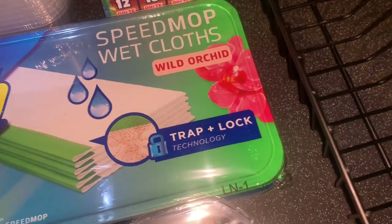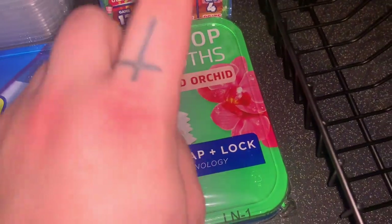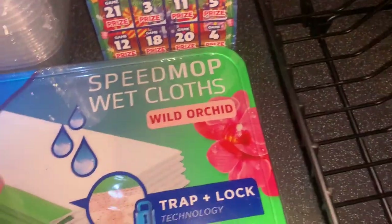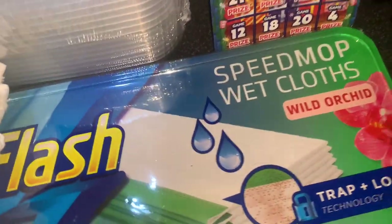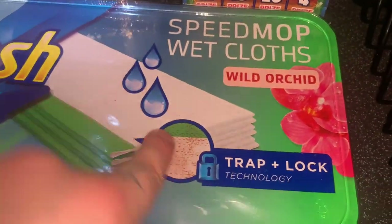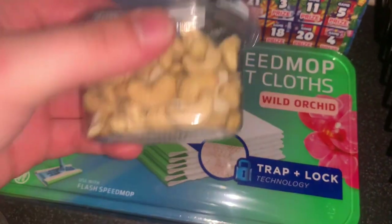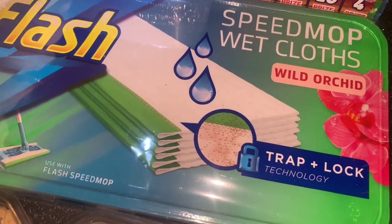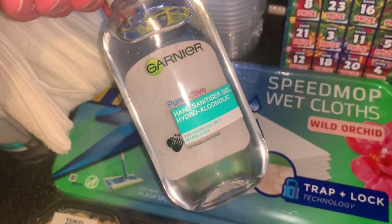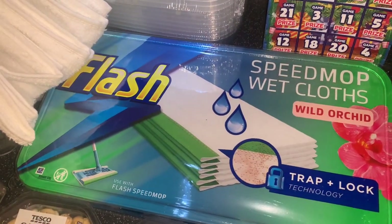These Flash mops are the best — when you've just made a quick stain and need to do a quick wash over your floor, these are the ones to do it. Never had the wild orchid fragrance before, so really looking forward to trying that instead of lemon and lime. Then three Cashews — I love them, has to be the plain ones, the best.